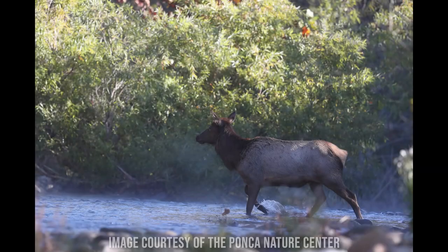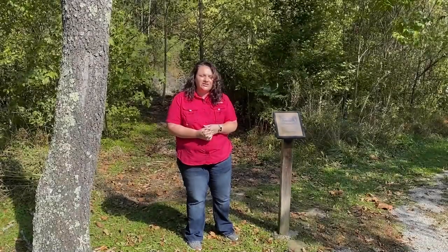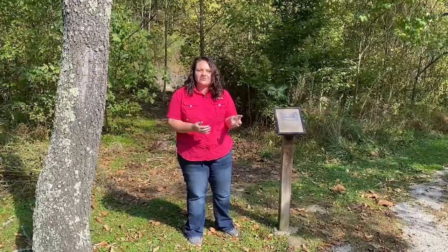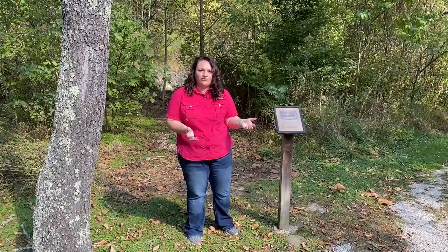They have their water source with the river, there's plenty of space, and they've also got shelter in the mountains and the trees and that sort of thing. So it really provides the perfect habitat for the elk to remain along the Buffalo River corridor.